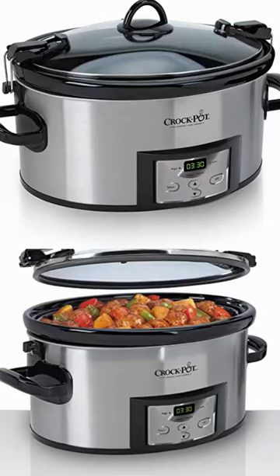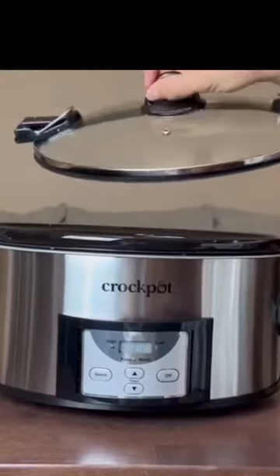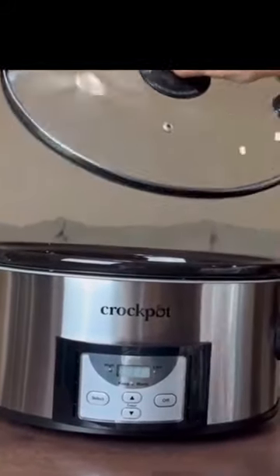A simple method to transport your slow cooked supper. With its simple locking gasket top, the crock pot will help you reach your destination without creating a mess.